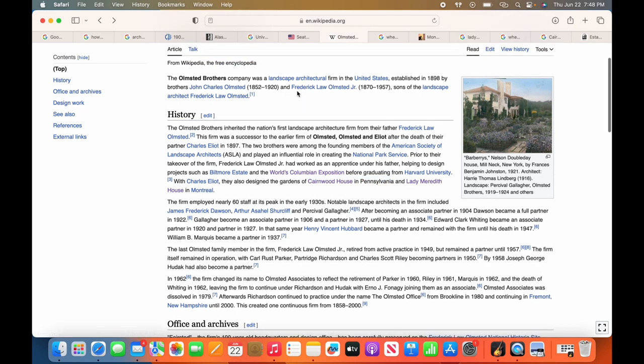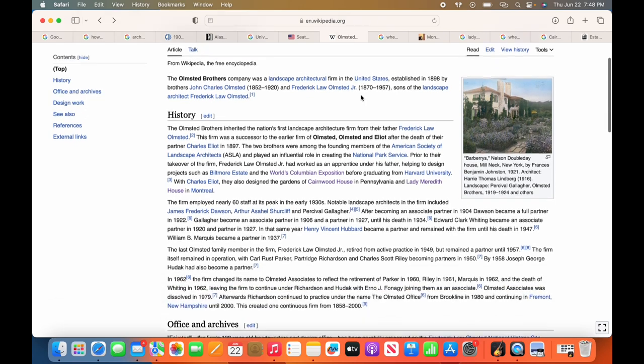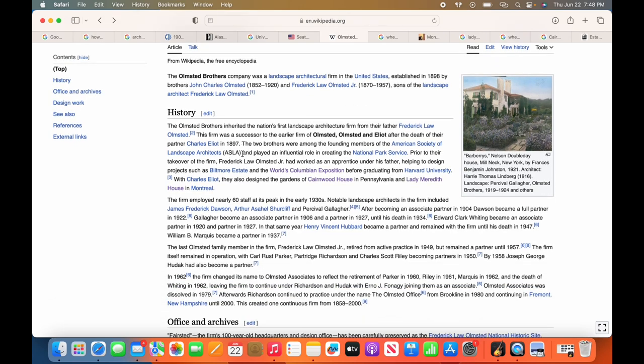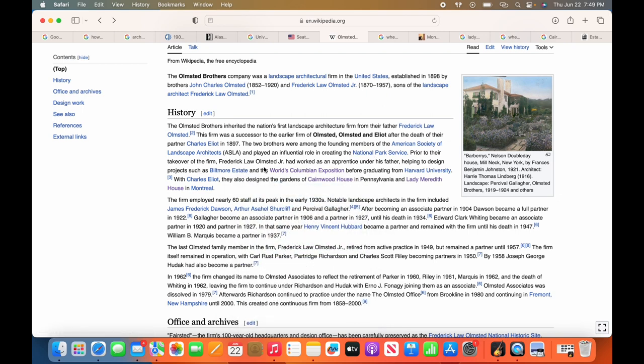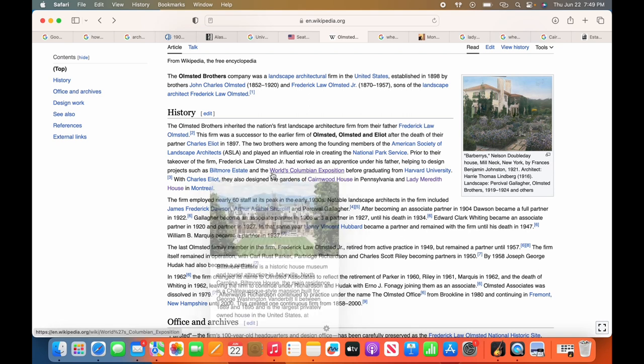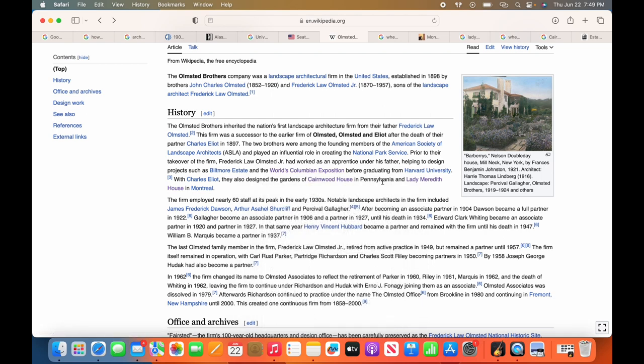Anyway, the Olmstead Brothers — let's dig into them a little bit since they designed three different world's fairs. Frederick Law Olmstead Jr. had worked as an apprentice under his father, helping to design projects such as the Biltmore Estate and the World's Columbian Exposition. And they did the World's Fair before graduating from Harvard University. That's really impressive.